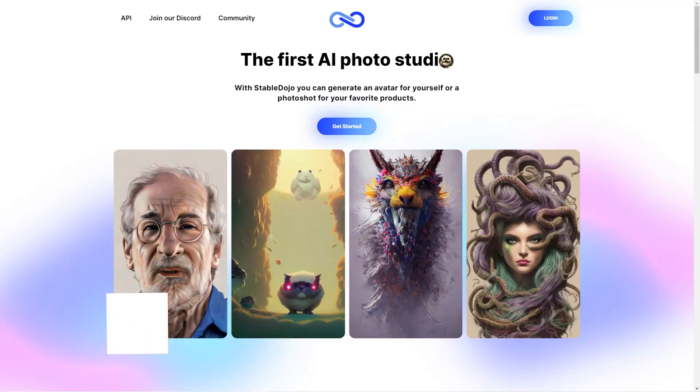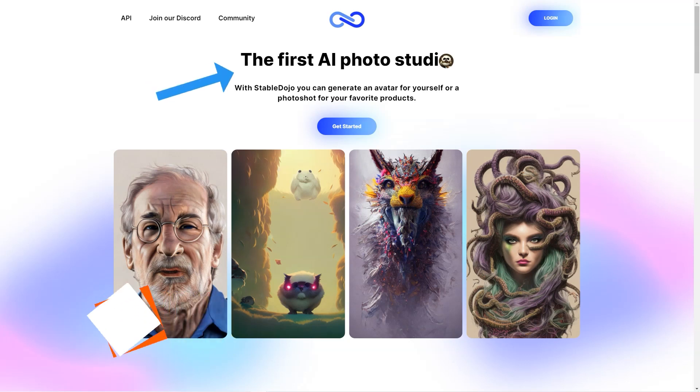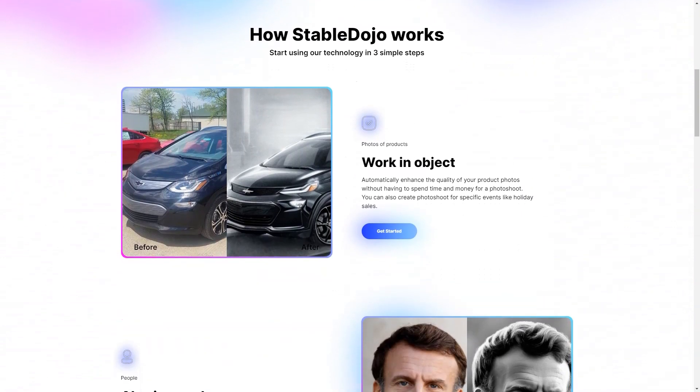Have you ever wanted to showcase your product in the best possible light, but wanted to avoid going through the hassle of manual photo shoots or editing? Look no further. Meet Stable Dojo, the revolutionary AI photo studio that allows you to create stunning product photos and avatars easily.